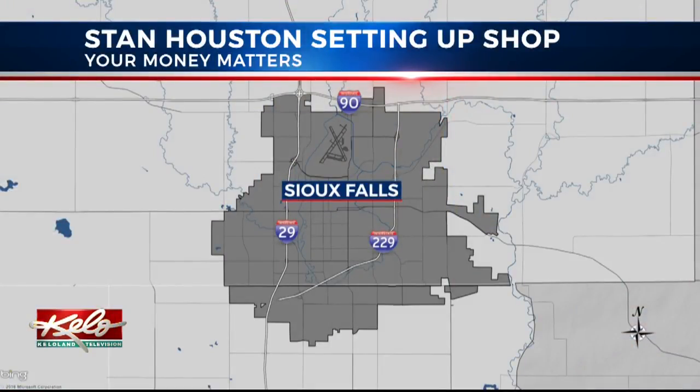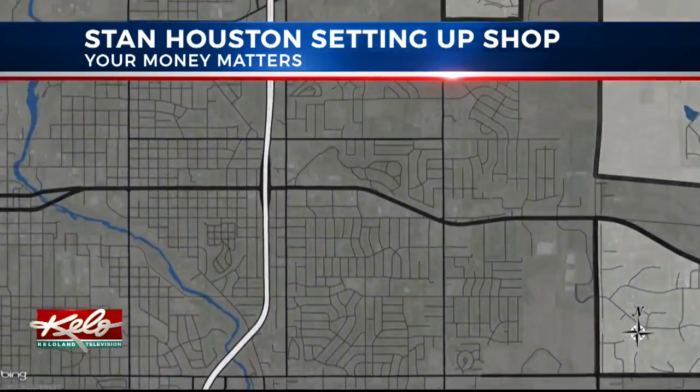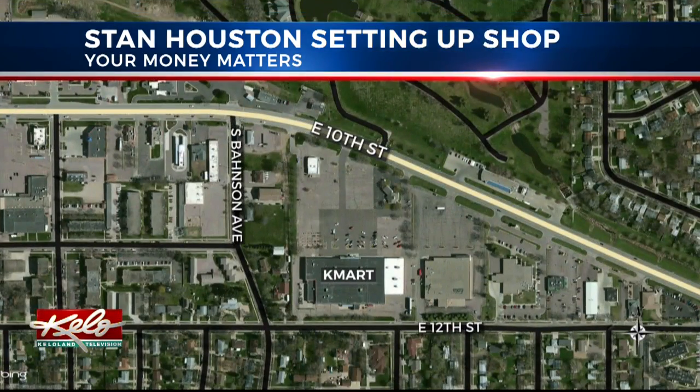While many big box stores are struggling, a Sioux Falls company that sells everything from boom lifts to pull-overs is expanding. As we first told you last month, Stan Houston is moving into the former Kmart in western Sioux Falls. KELOLAND's Casey Wannenberg takes us inside the current store to show us why the business is building new locations across the state in Your Money Matters.